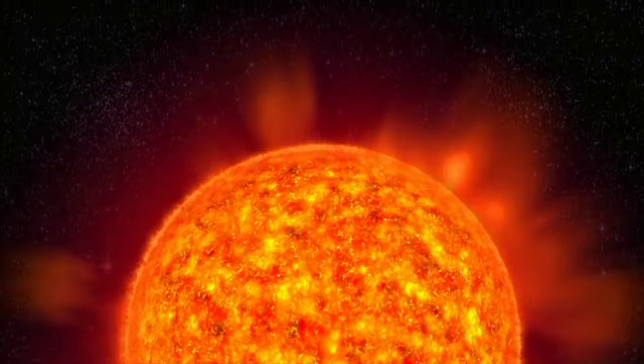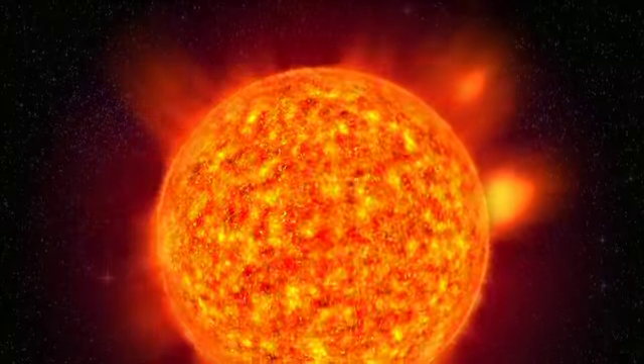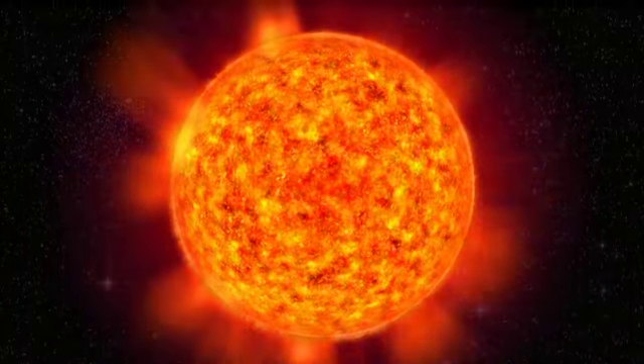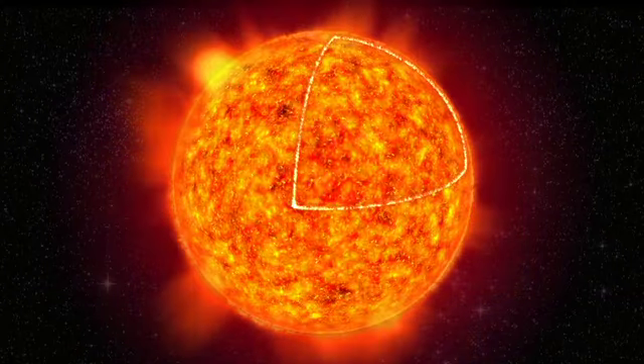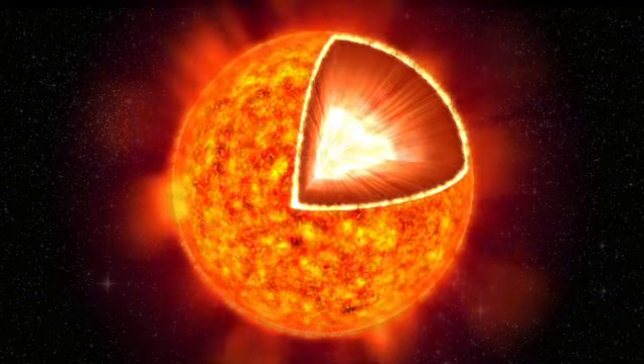This is where the tale of the aurora starts — on the sun, a star of average size among billions of other stars in our Milky Way. The sun acts as an enormous power plant.